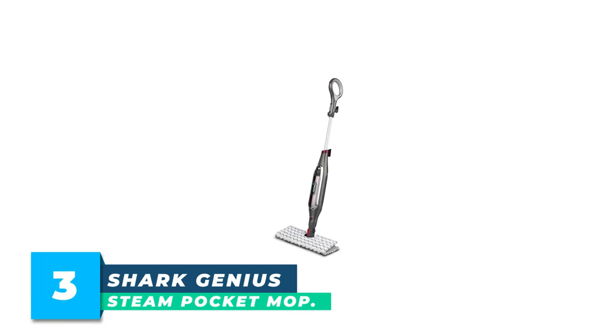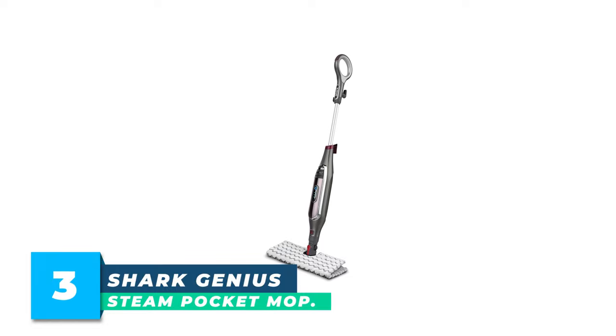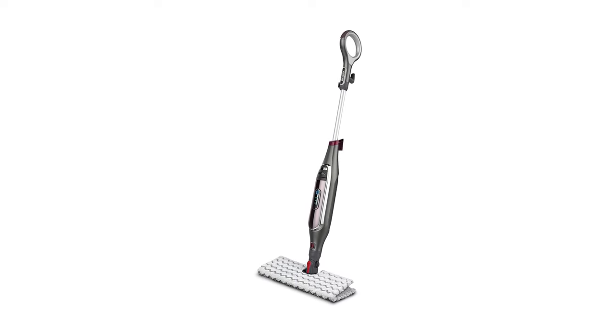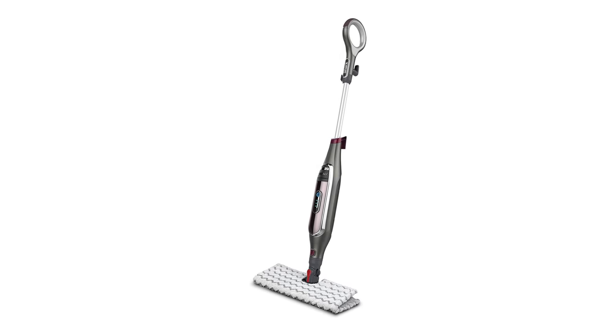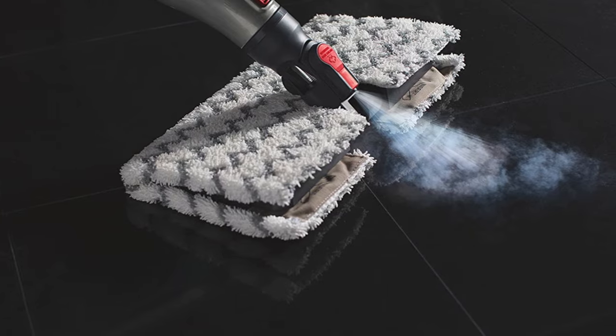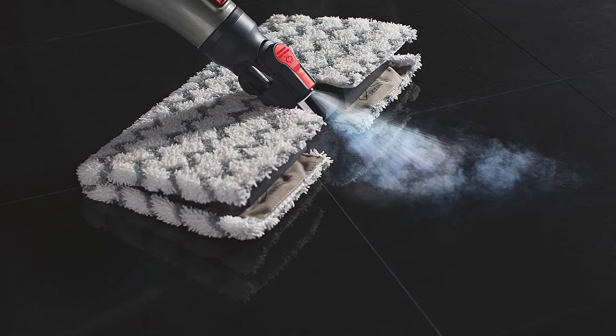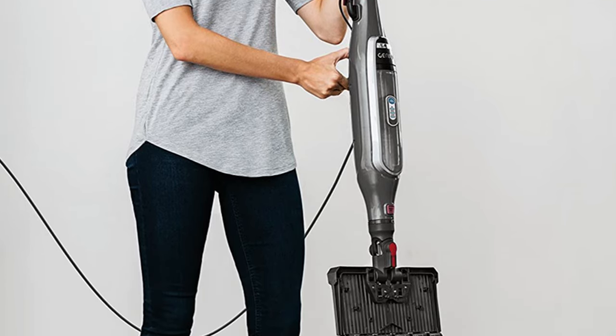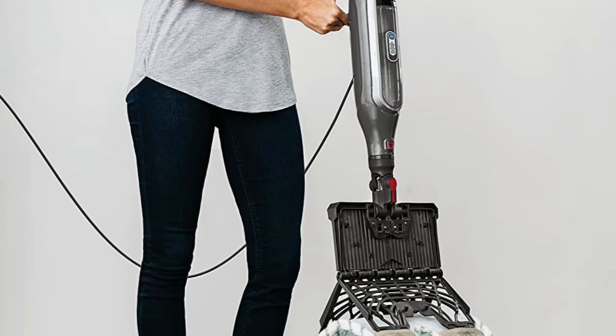Number 3: Shark Genius Steam Pocket Mop. The fastest way to steam clean your floors is with an upright mop-style steam cleaner, like the Shark S5003D Genius Steam Pocket Mop. This steam floor mop is designed specifically for sealed hard surfaces such as tile and sealed hardwood. Once you've filled the 11.8-ounce tank with water and plugged it in, it's ready to clean in minutes.